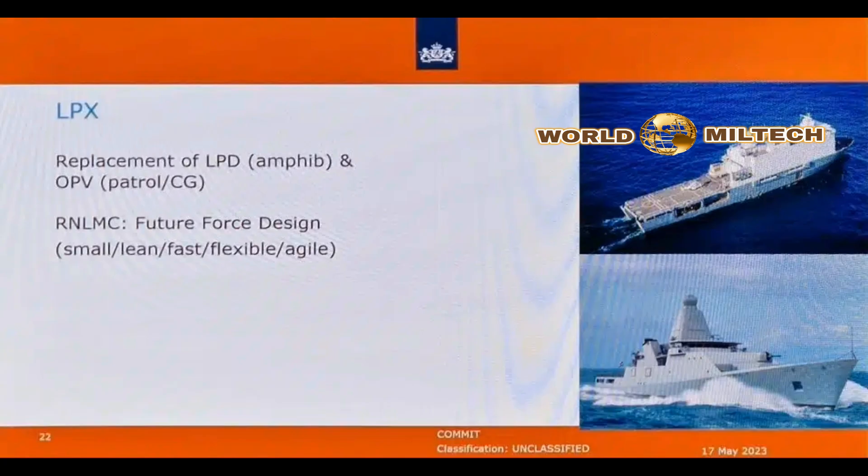In between air-defense missions, the support vessels are equipped for a seabed monitoring role, helping detect and deter emerging threats to North Sea subsea infrastructure.